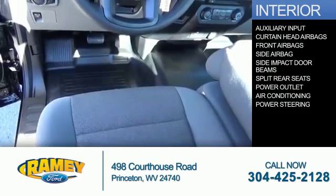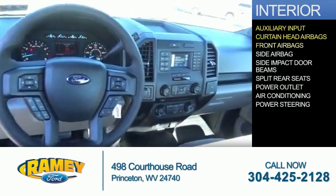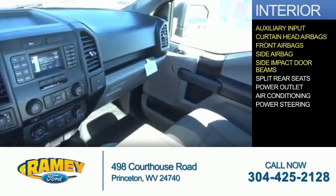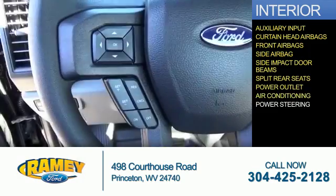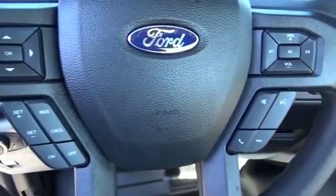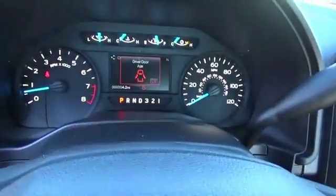Inside you'll find an auxiliary input, curtain head airbags, front airbags, side airbags, side impact door beams, split rear seats, power outlets, air conditioning, power steering — great quality at a great price. Call or click to contact us today.